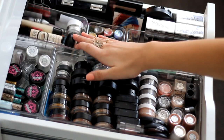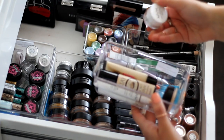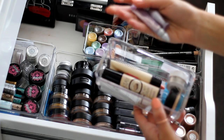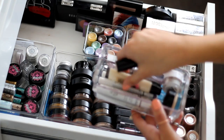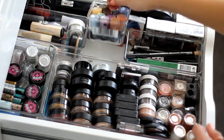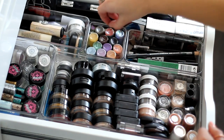At the back here I have my eyeshadow bases: a NYX eyeshadow base, two miniature Urban Decay Primer Potion versions, Violet Voss glitter adhesives, and a Stay Don't Stray eye primer. I've also got a bunch of different NYX jumbo pencils, and in this little section a bunch of different NYX pigments and two little glitters.